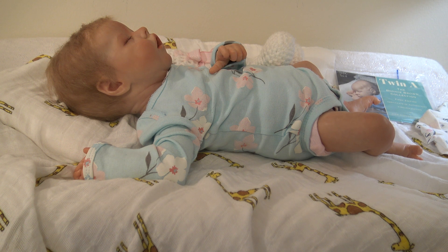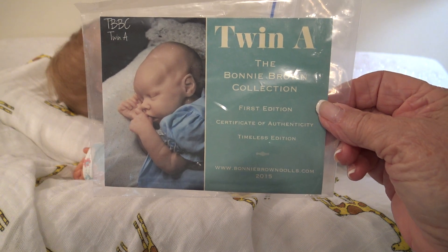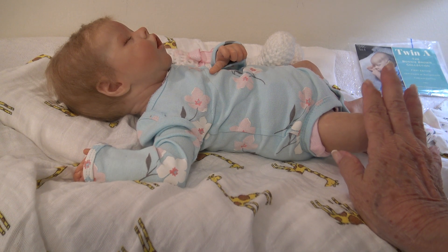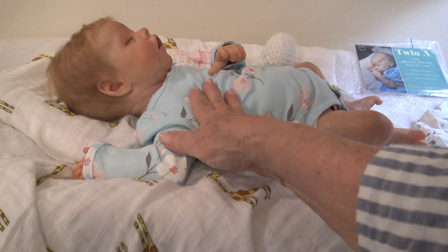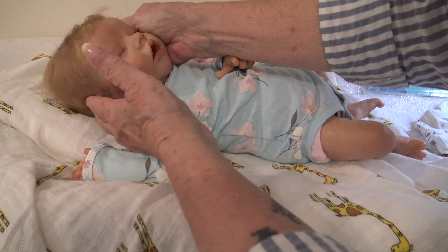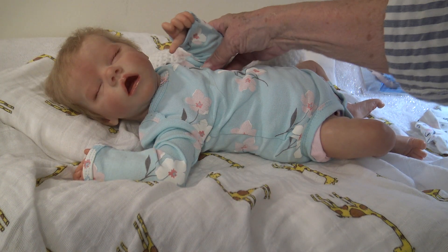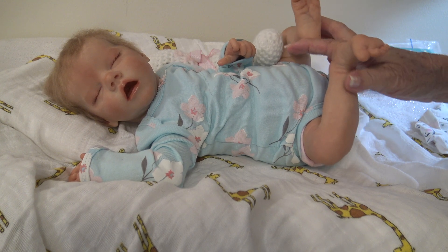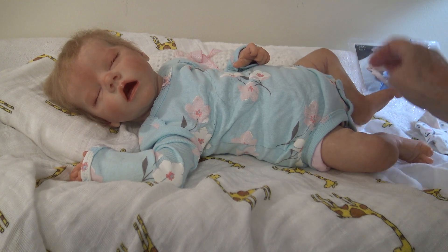Hi, good afternoon. It's Little Lake Reborns and I'm here with my Twin A, the Bonnie Brown collection, first edition. What I want to say about her is that she is one of the most perfect reborns I have ever seen — not just this particular one, the sculpt is so absolutely wonderful. Just everything about this particular Bonnie Brown doll is perfect. If you're gonna get one doll, get this one — that's my opinion anyway.